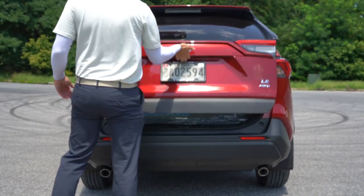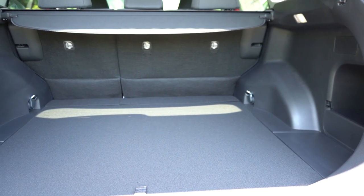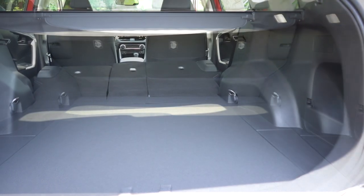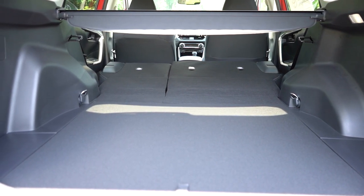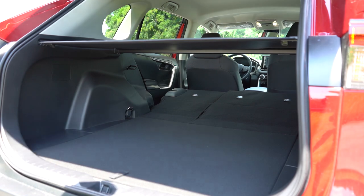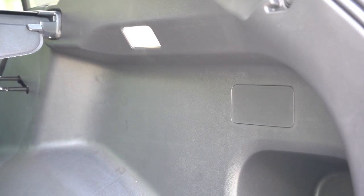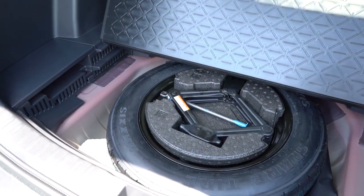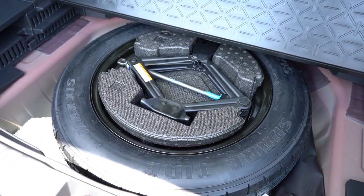The rear tailgate is a power tailgate for the XLE Premium and up. Once opened, cargo capacity comes in at 37.6 cubic feet behind the second row — a decent amount of space. With the second row folded down, that bumps up to 69.8 cubic feet. There's a 60/40 split for the rear seats. A cargo cover comes with the XLE and up — it's optional on the LE, though we do have it. LED cargo lighting is standard across the board, which is nice since other manufacturers typically use halogens. A 12-volt power outlet is available on the XLE and up. Underneath the cargo floor you'll find a spare tire — not fix-a-flat — which I personally prefer.